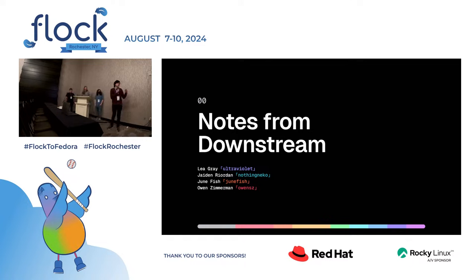Hi, I'm Leah. You might know me under the username Layton, or the username UltraViolet. I do various Fedora-adjacent things. This presentation is going to be Fedora-related, but it's about our downstream distribution, Ultramarine. I'm Jayden, I'm the CEO at Fira Labs, and I work pretty heavily on Ultramarine.